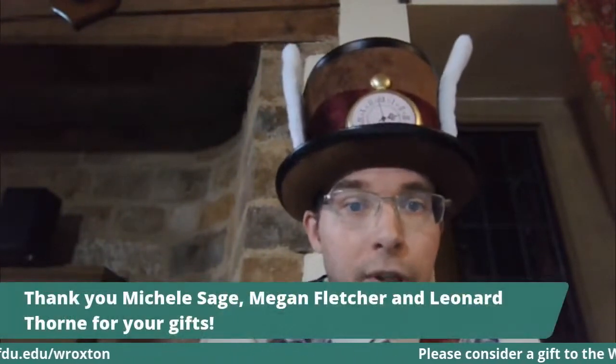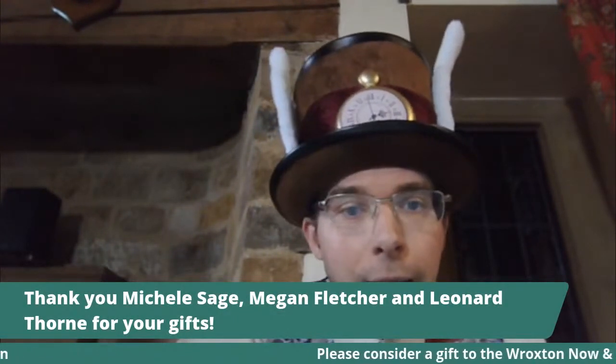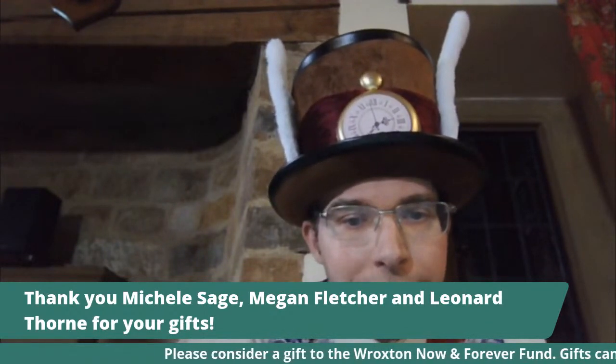As you saw from the video at the beginning of today's event, we have been affected by the pandemic. Like so many people around the world, we've had no students now for almost a year. It's affected our income. A building like the Abbey needs a lot of maintenance. So if you can give any money at all to the Roxton Now and Forever Fund, we'd be so grateful. All money goes directly to the college. I'm now going to get the quiz up — hopefully it'll be a very smooth transition.